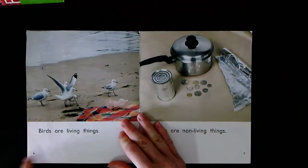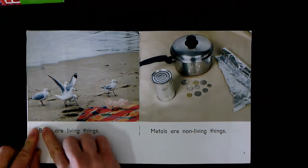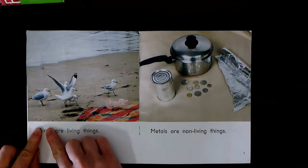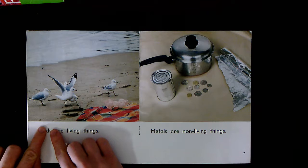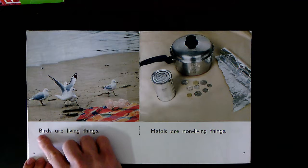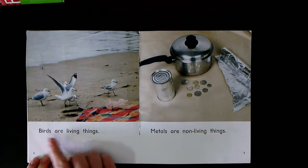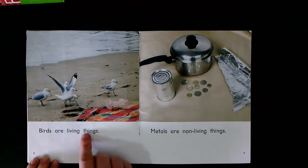Changing the page. What can you see on page six? They're seagulls — seagulls are a type of bird. Let's say this sound: B-ir says er-d says d-s says s. Ready? B-er-ds. Birds are living things. Together: Birds are living things. Your turn.